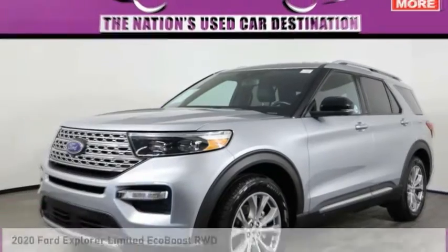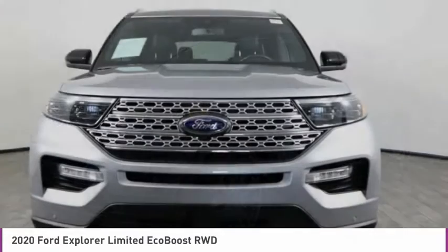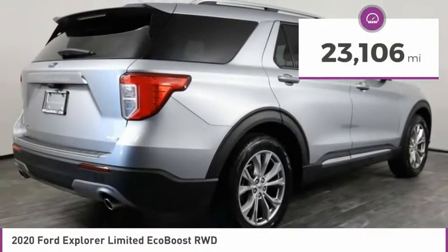Make a great choice today with the 2020 Explorer. You've got a lot of capabilities to call on in a Ford Explorer. Don't underestimate your choices — it is priced below $35,000. This vehicle has less than 25,000 miles.